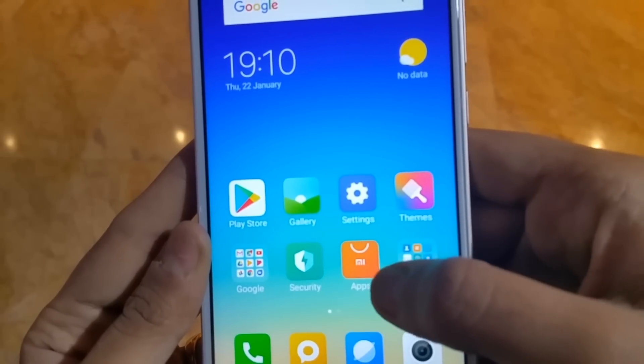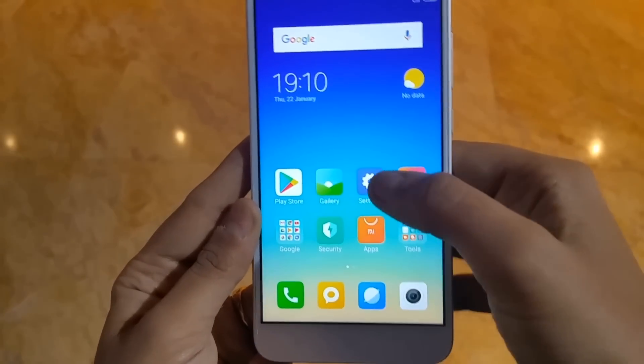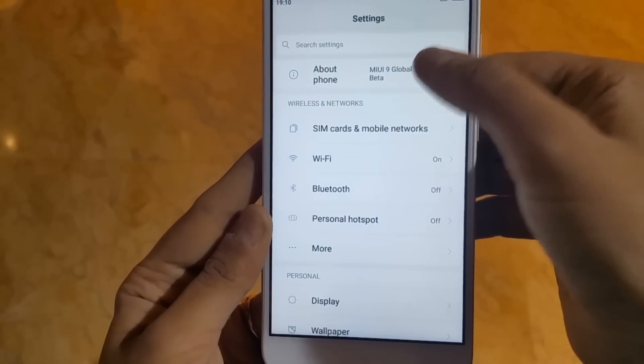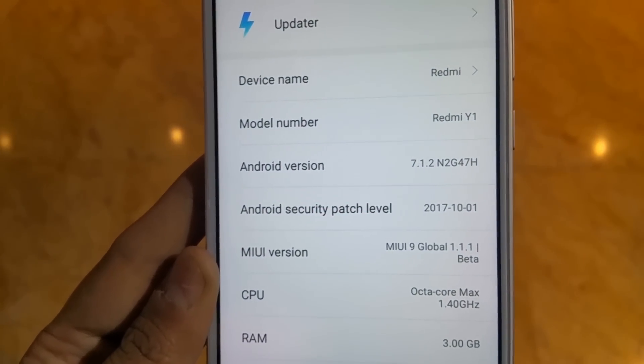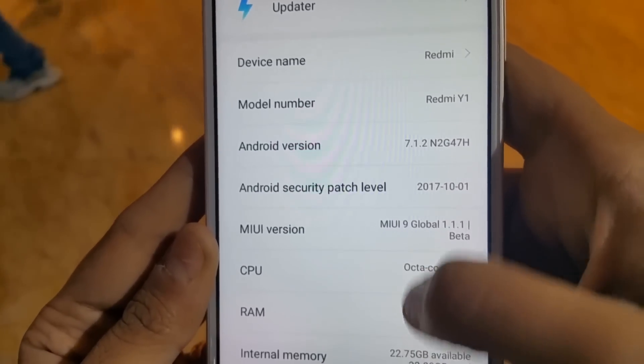There are also pre-installed third-party apps like Amazon, because MI phones are generally Amazon exclusive. Under About Phone, you can see the Redmi Y1 is running Android 7.1.2 with MIUI 9 Beta, and will receive the full MIUI 9 update.